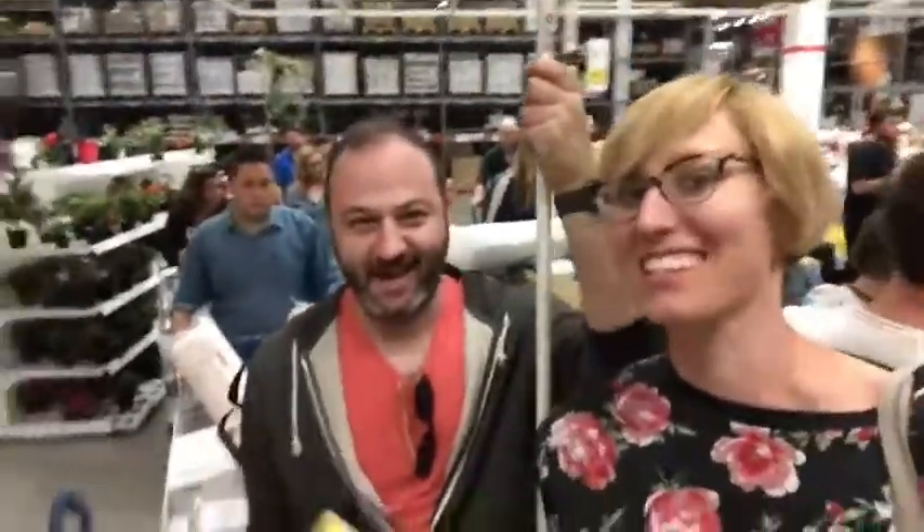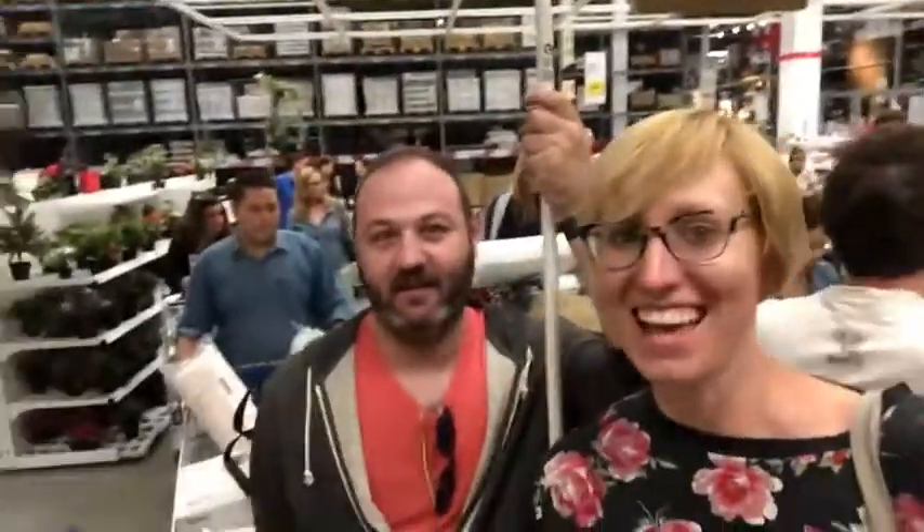Hey guys, it's Heidi and Leo again. We're still at IKEA. It's December 19th, 2019.